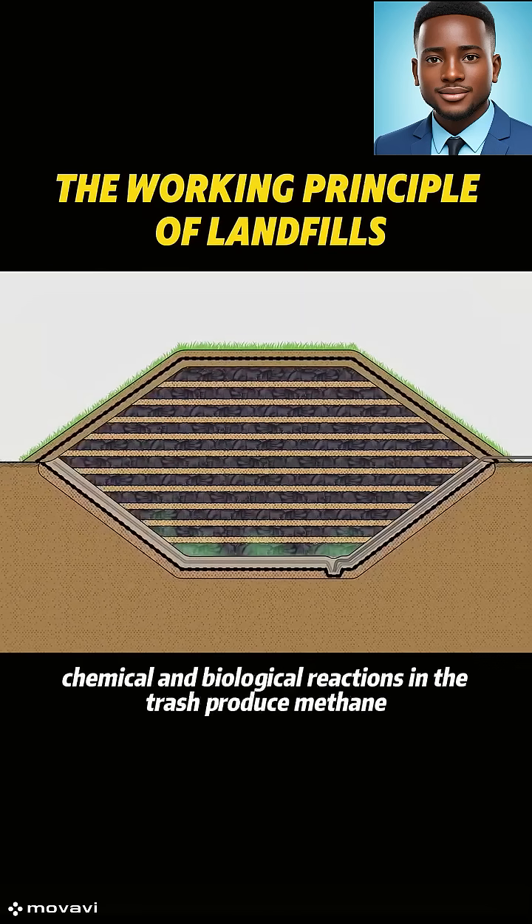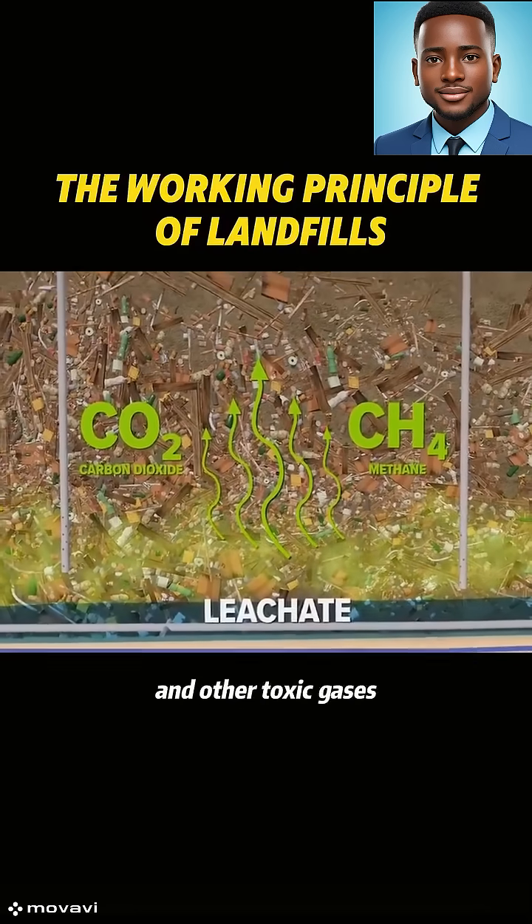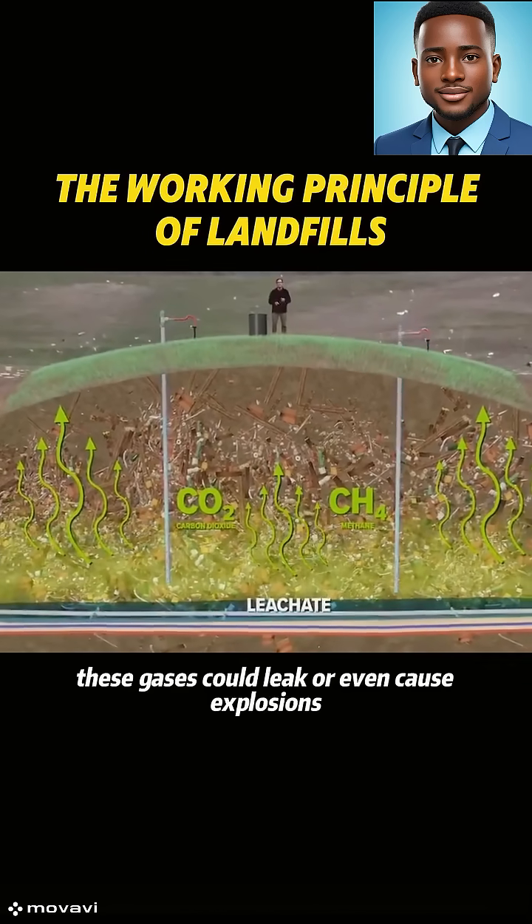Over time, chemical and biological reactions in the trash produce methane, hydrogen sulfide, and other toxic gases. If not properly vented, these gases could leak or even cause explosions.